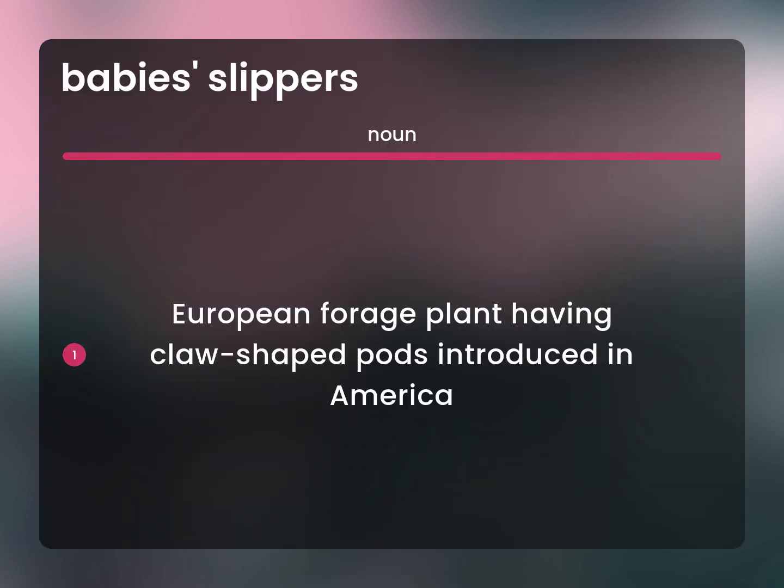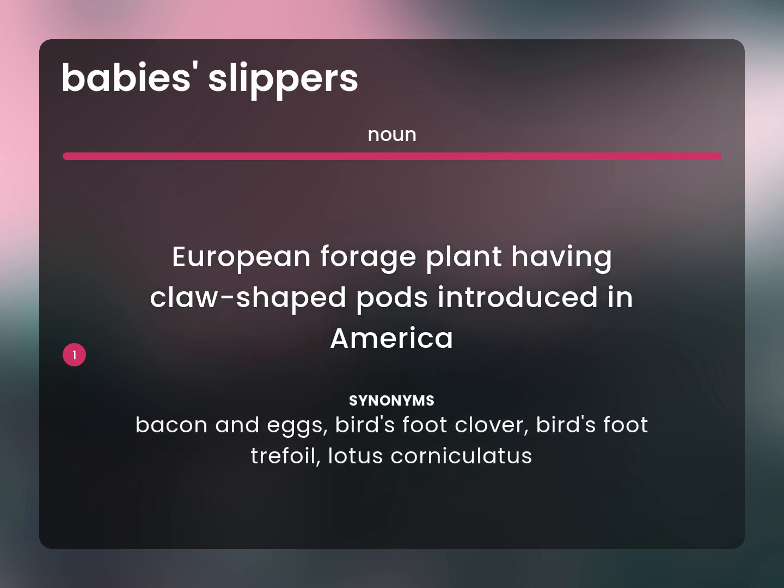European forage plant having claw-shaped pods introduced in America. Bacon and eggs, bird's foot clover, bird's foot trefoil, lotus corniculatus.